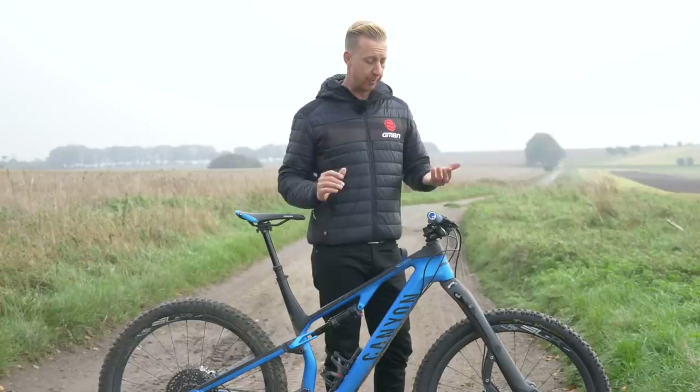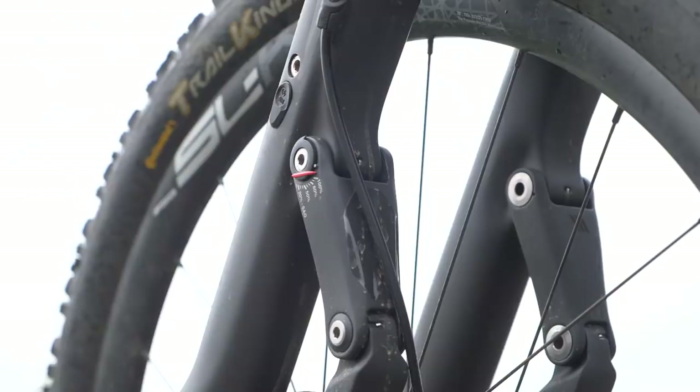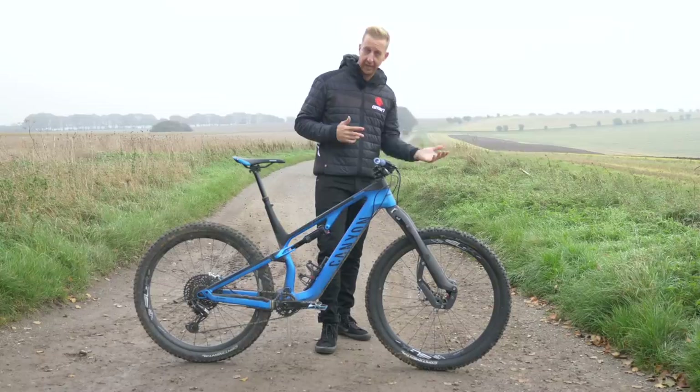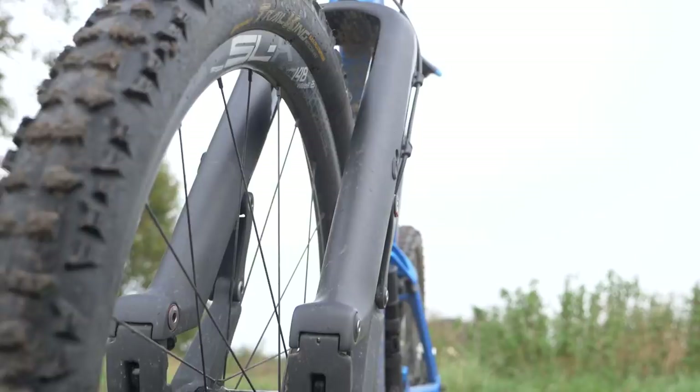I pretty much ride with Garmin all the time these days — life has changed. And the biggest talking point, of course, would be the fork. Curiosity killed the cat — I just wanted to give it a try. This is the Trust Performance fork called The Message. It's a very obscure-looking, trailing link design. The axle path goes rearwards before it goes up slightly, meaning when you ride into stuff, it literally eats up bumps. It's a completely different approach to most suspension. Your geometry doesn't change much under compression either, and interestingly the trail increases, so it gets more stable through compression.